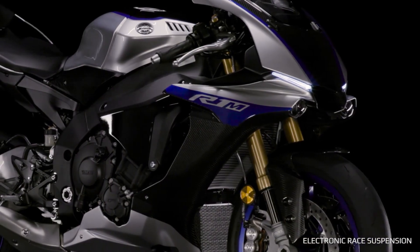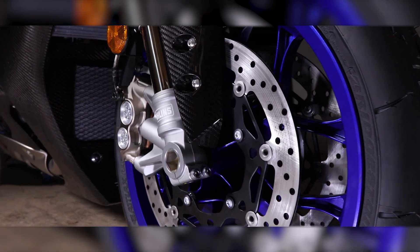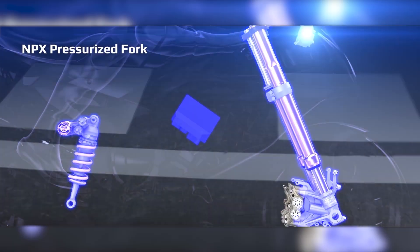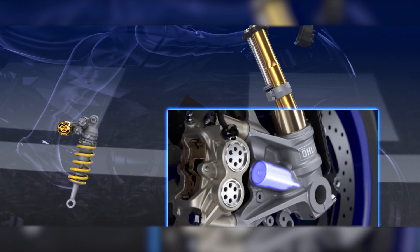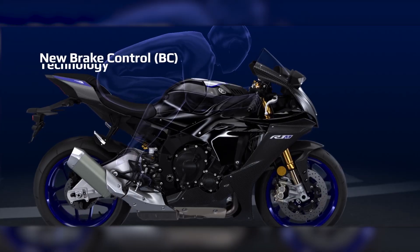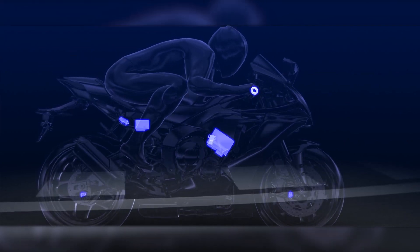Let's talk about the chassis. The suspension on the front is a 43mm Ohlins Electronic Racing Suspension NPX fork, which is fully adjustable with 4.7 inches of travel. The suspension on the rear is a MonoShock Ohlins Electronic Racing Suspension and is also fully adjustable. The brakes of the R1M Icon is a 320mm hydraulic disc brake with ABS, while the rear brake is a 220mm hydraulic disc with the same ABS technology.